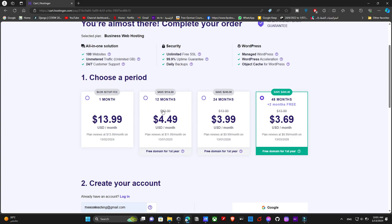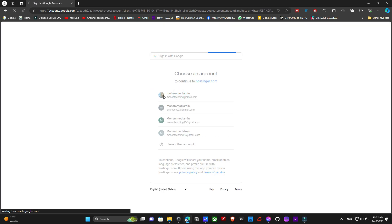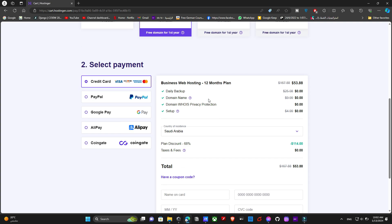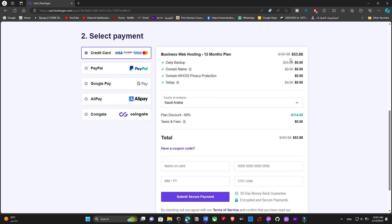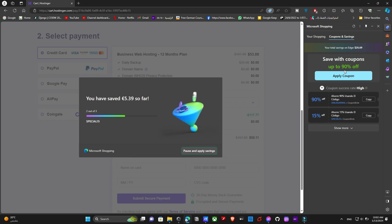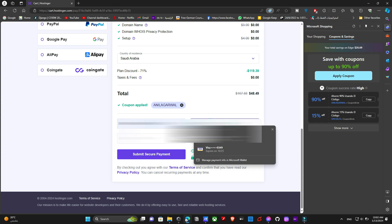I'll go ahead and choose the annual plan, and it will ask me to provide my email and password. Now let me teach you something cool before you pay — if you're on Microsoft Edge, there's a browser tool that can catch any available discounts like magic. I'll click 'Apply Coupon' on the sidebar and it saved me about 10% from the price, which is absolutely cool. Now I'm going to fill in my payment details.